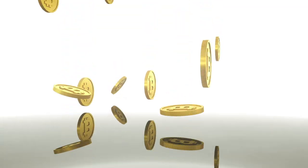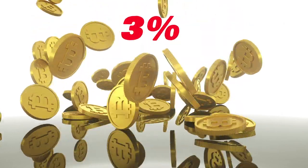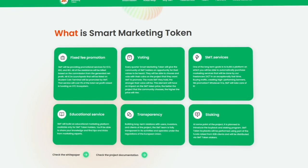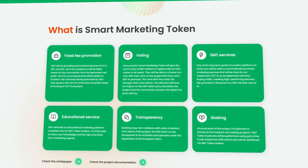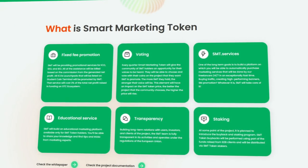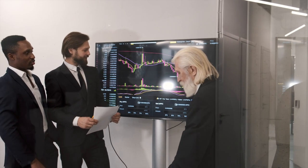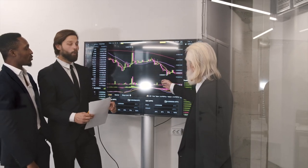These services will cost 3% of the total net profit raised in funding on the STC ecosystem. It is worth highlighting the main functions of the project, such as voting, SMT services, and educational service. Every quarter, SMT holders will have the opportunity to vote for a particular decision. Voting will be done to select new projects that holders would like to see in the promotion of SMT.